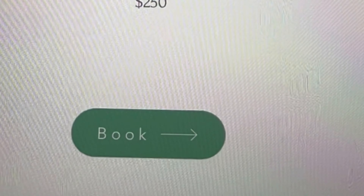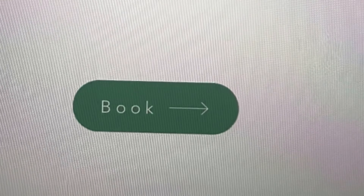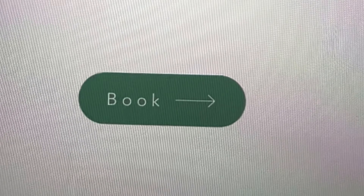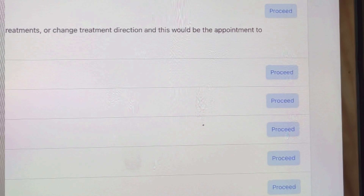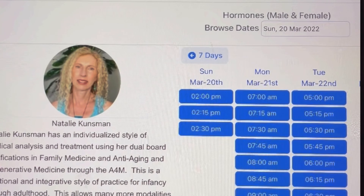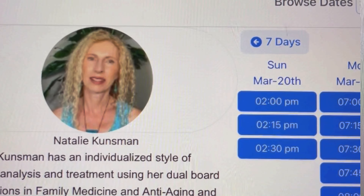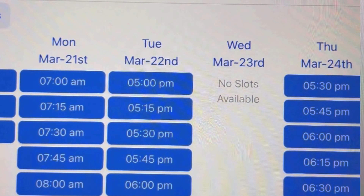If you scroll down on that page, you will see a little button that says Book. That will bring up the exact visits available and you pick the one you want. There's a button on the side that says Proceed. Once you press Proceed, my schedule pulls up where you can pick a particular time block or date to schedule your appointment.